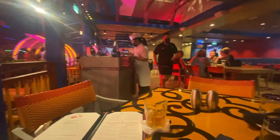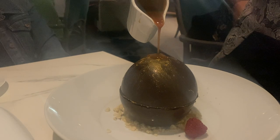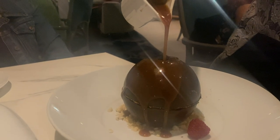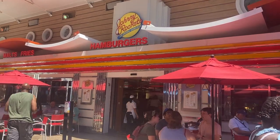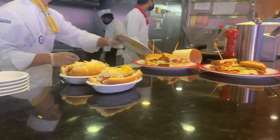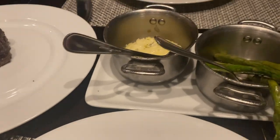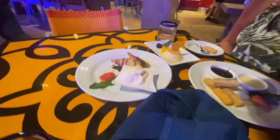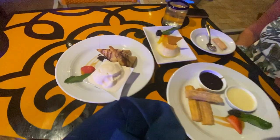They don't advertise this, but if you're really hungry you are absolutely welcome to go to multiple restaurants in a night — they just have to have availability. So if you want your top choice each night, book the one you're most excited about either really early or really late, so you can sneak in another dinner. For example, if you just finished dinner at Chops and want to head to Sabor for churros and ice cream, you're welcome to do that.